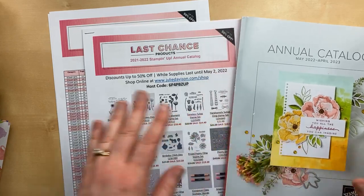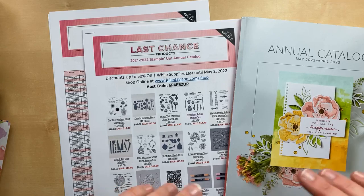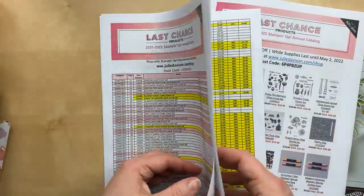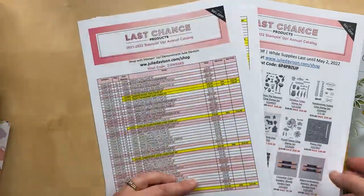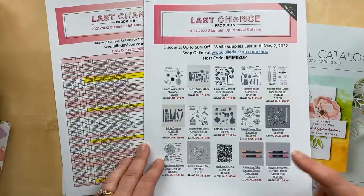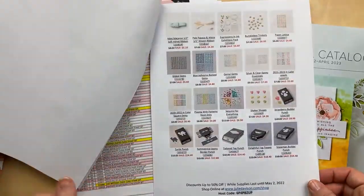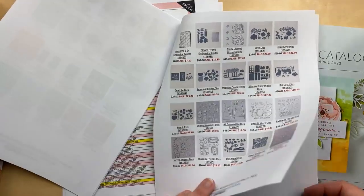I want to use some new stuff, but I'm also going to use some old stuff. With the new catalog coming out, the old catalog is ending, so there's a bunch of stuff that is retiring — meaning it's being discontinued. I had shared this list before. All the yellow stuff is the sale items. Today I took the time to make up a flyer with pictures, so I'll have the link in the video description. There are over 130 items on sale up to 50% off.